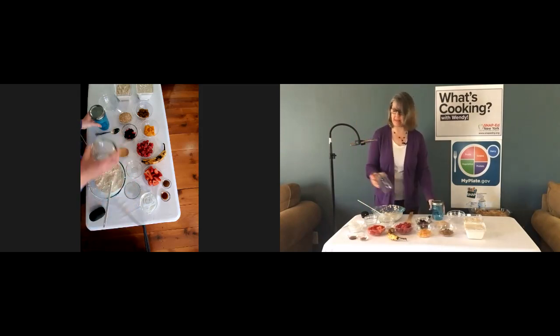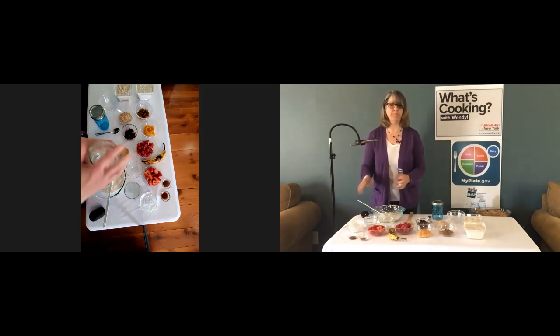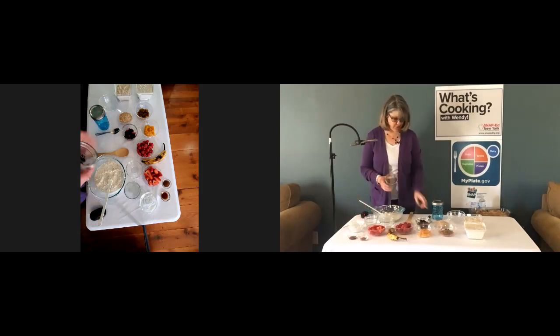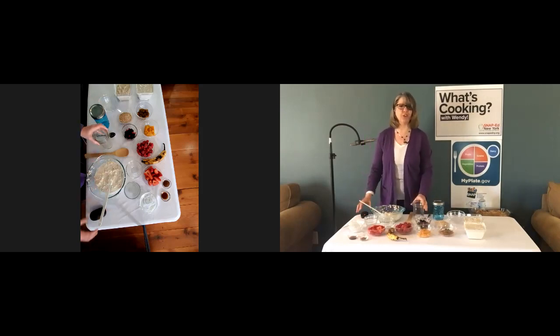You can use something like a mason jar, but also a peanut butter jar or a jam or jelly jar with a wide top works great. I think those wide tops make it easier to get the spoon in there in the morning when you're trying to eat your breakfast.